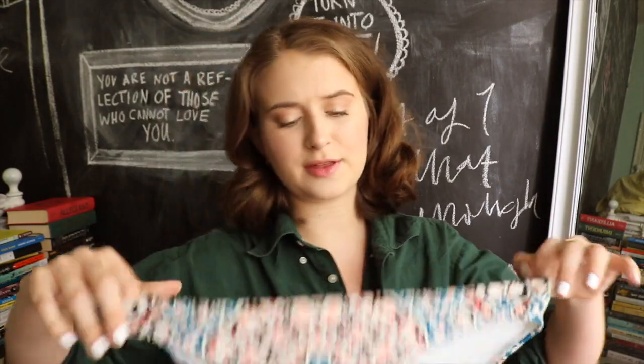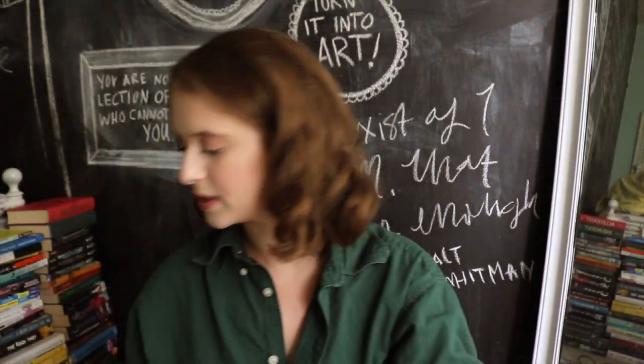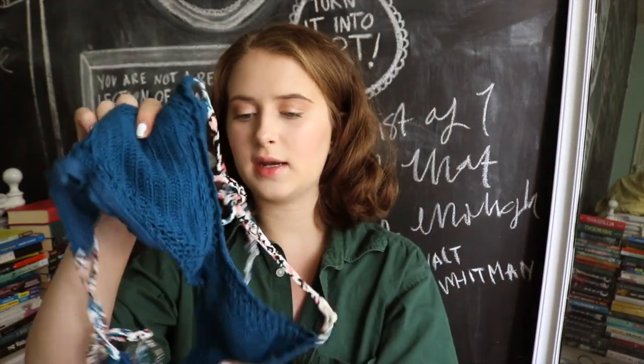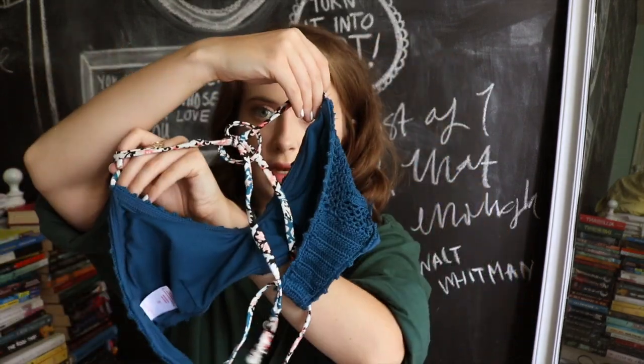Then lastly, this is a Target bikini I got about two or three years ago. I don't know why I got her — I really don't vibe with it that much. It was kind of when crochet tops were coming into style. The top is just a little crocheted moment and then it's got the same pattern on the straps. I don't really wear it that much.